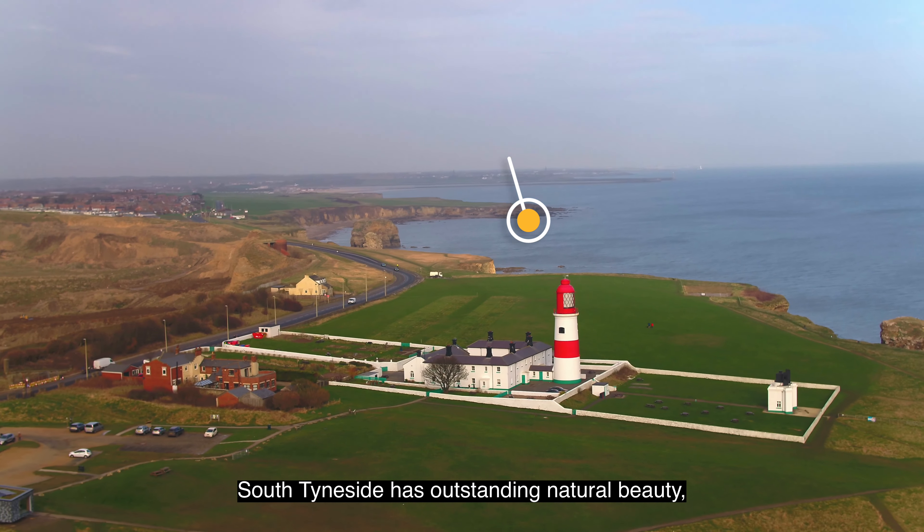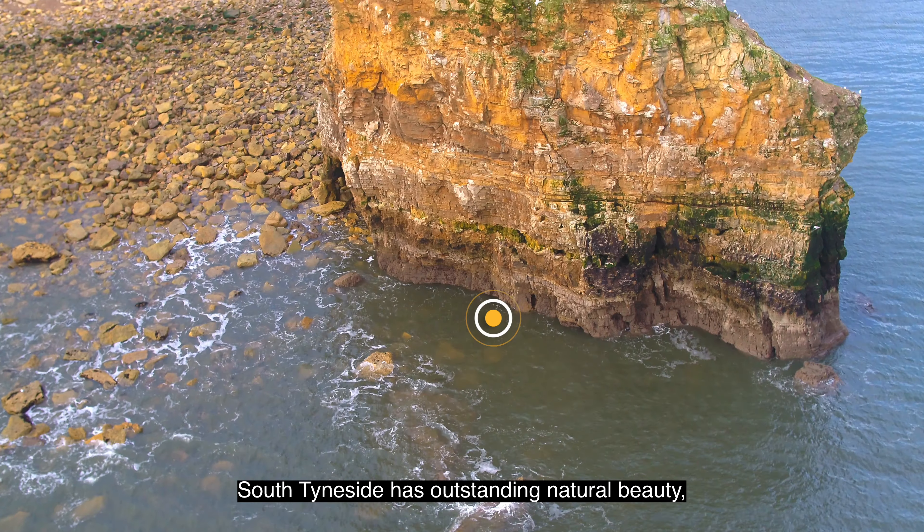South Tyneside has outstanding natural beauty, fascinating culture and heritage. So get ready to embark on a seaside trip of a lifetime.